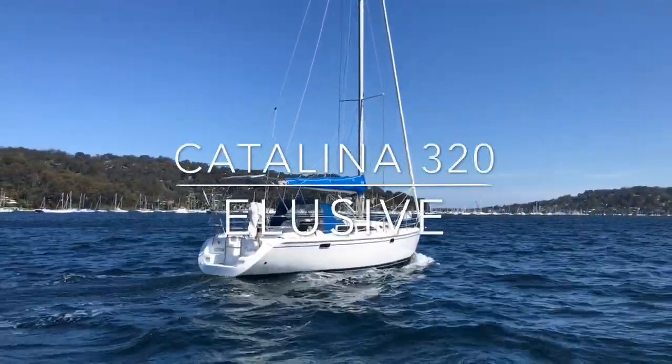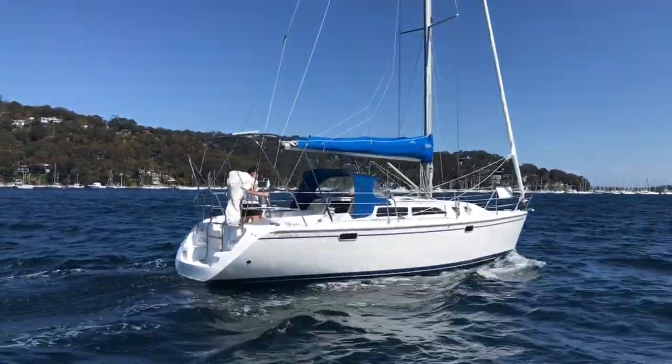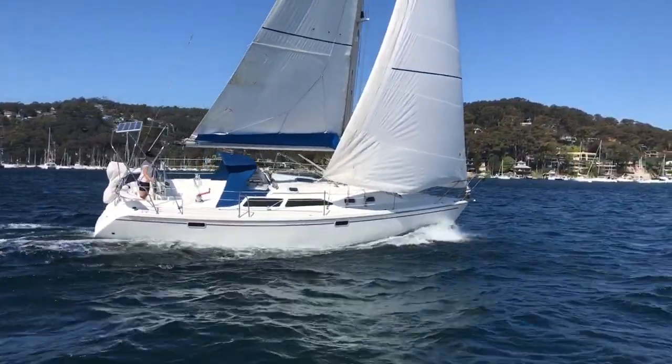Hello and welcome back to Yachty. Today we're taking a look at the Catalina 320. She's called Elusive. She was launched new in 1997. Elusive lives on Pittwater and we love the Catalina 320s.